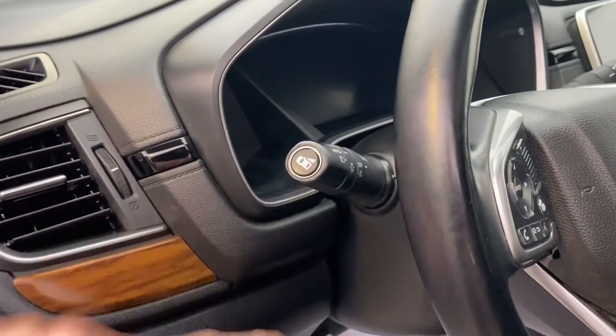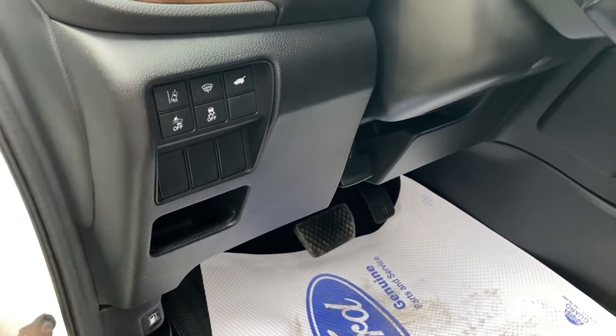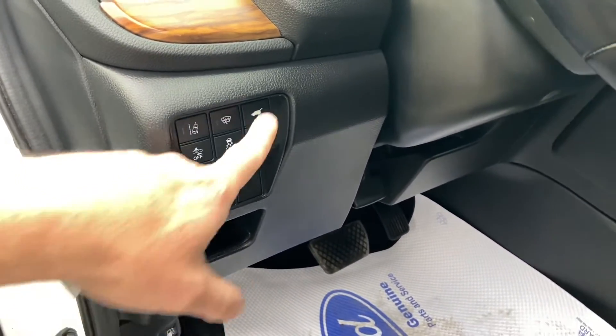You've got your blind spot monitoring, your lane keeping system, as well as traction control, emergency collision warning, and your tailgate opener.